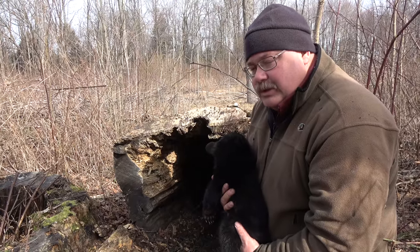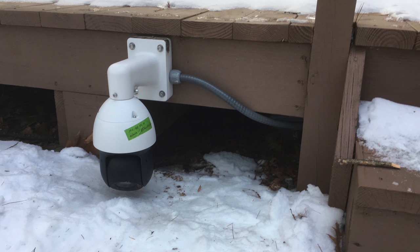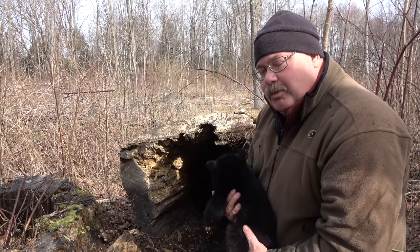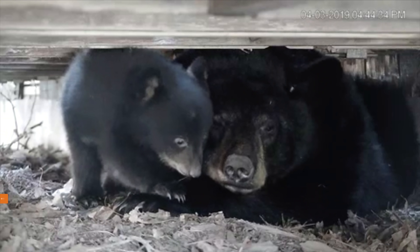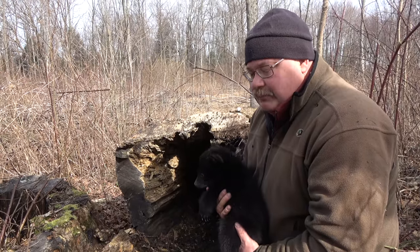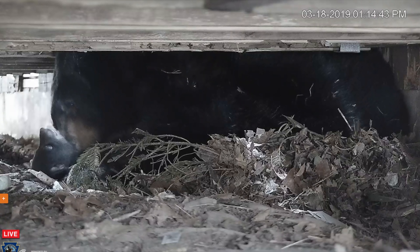This year we have the good fortune of documenting a bear that is denned underneath a deck. We have a webcam on that den right now that has produced a lot of public interest. One of the questions we get is whether that bear is in danger — water is dripping on the bears, snow melts, and people have expressed concern. But the reality is that's a fairly sheltered den. Not every bear needs a lot of shelter, and that particular bear is doing just fine.